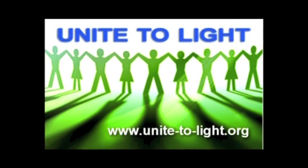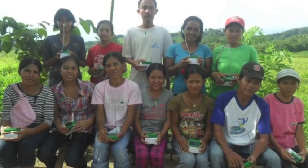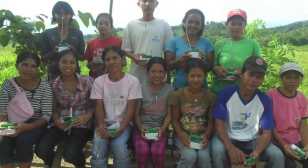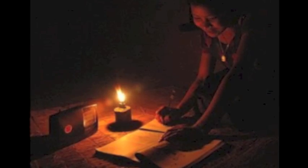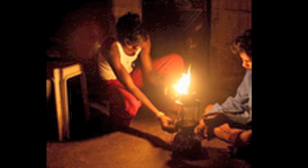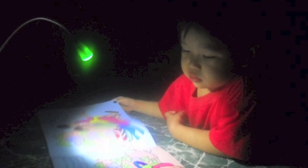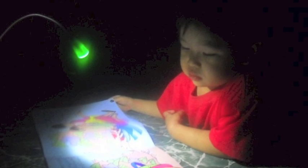Over a billion people live without electricity, and just as many more live without reliable electricity. I've got a solar-powered solution that I think will solve this problem. Unite to Light is a nonprofit created to attack many of the problems that come without the convenient safety and cost savings of a reliable electrical grid. Our solution? Clean, safe, cost-effective personal solar power.